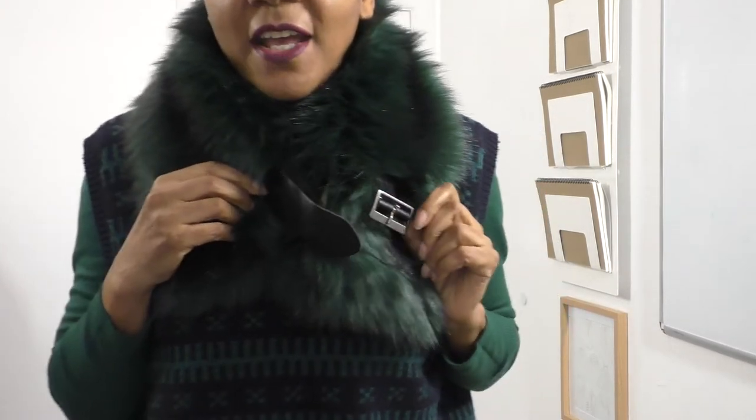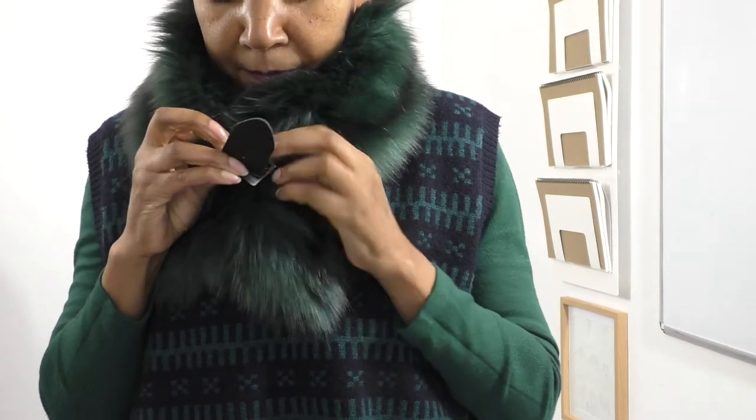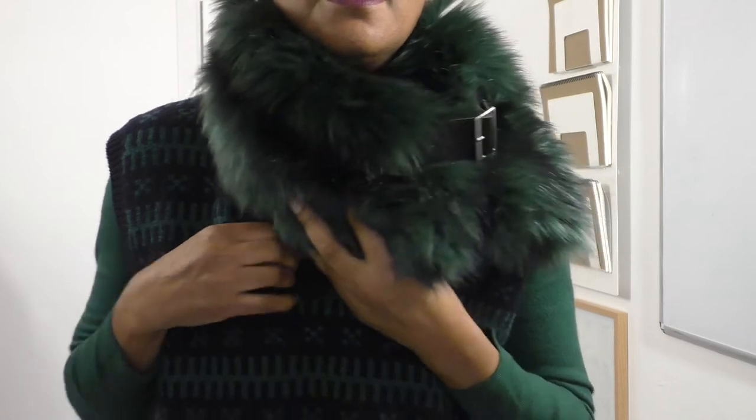I've got this gorgeous fur collar — I love this buckle it's got. I'm going to put that on. Oh, I feel so nice and warm already — that's gorgeous. Just tilt it to one side — oh yes, that's looking good already. I've got a jumper on that's kind of really short, and it's also got this interesting sequin detail on there as well. It's warm, isn't it?